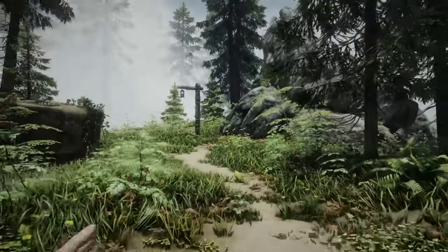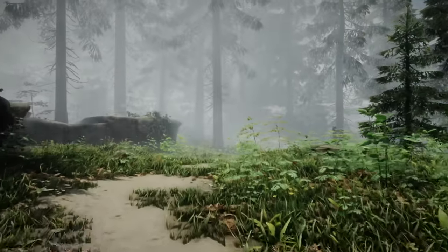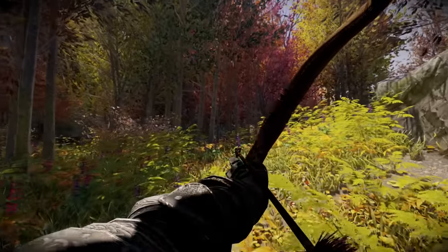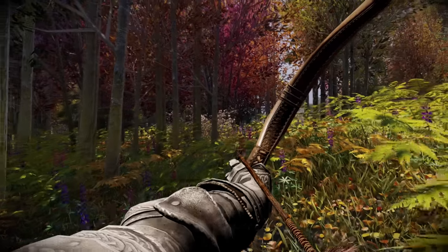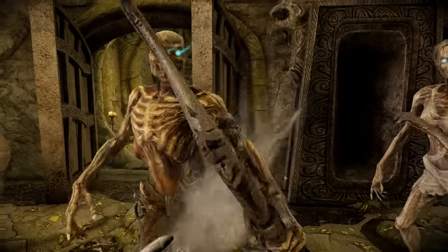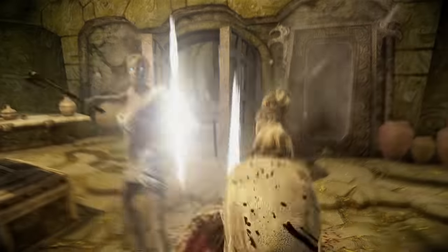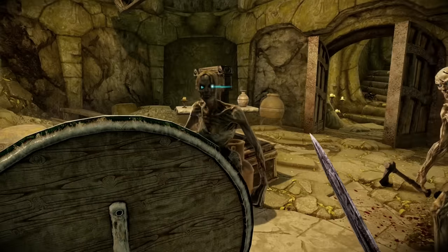Movement animations such as sprinting and jumping also increase the immersion of movement. Altogether it completely changes the feel of first person gameplay and is a very refreshing take over the old vanilla animations. It also does not require Nemesis or FNIS so should be fairly easy to install, and it has a fomod installer so you can enable or disable any animations as you want.